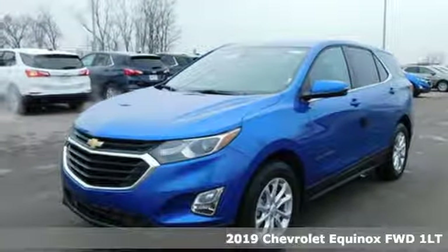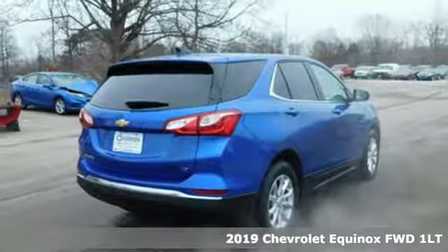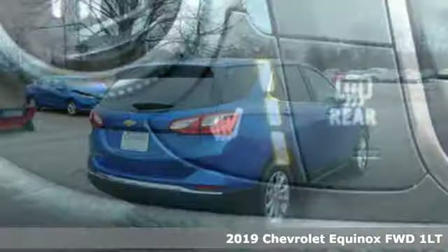Here's a new 2019 Chevrolet Equinox. There's more than a century of ingenuity and significance in every Chevy.